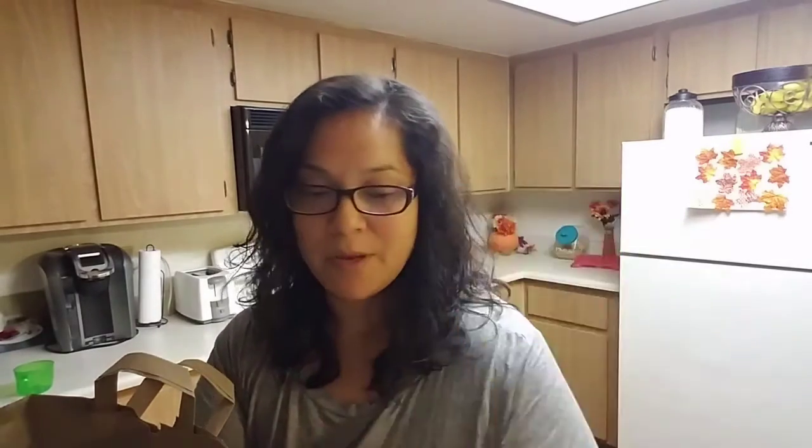My husband knows I'm all about that pumpkin everything right now, because it only happens once a year, so might as well get the best of it. So he got me these pumpkin cereal bars — this pumpkin walks into a bar cereal bars. Of course it's pumpkin! They only come with six of them. He knows I'm all about that pumpkin everything. They literally had everything pumpkin at Trader Joe's — literally.